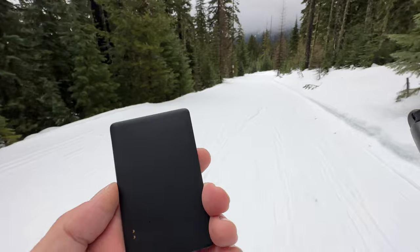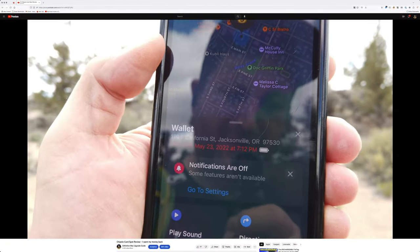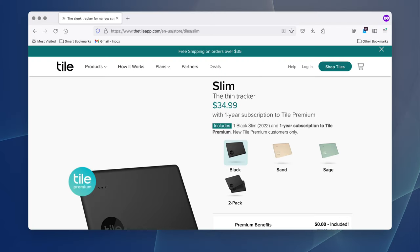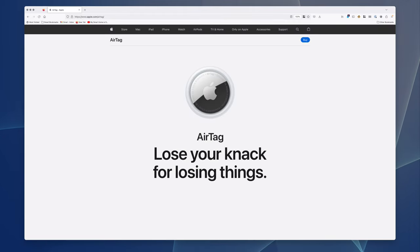The Pebblebee is certainly superior to my experience with the Chipolo, but that's hardly bragging rights. This brings me back to the same conundrum as before. Tile offers a much more reliable solution with its cards, and Apple offers the best-in-class experience. Each has its unique set of issues.